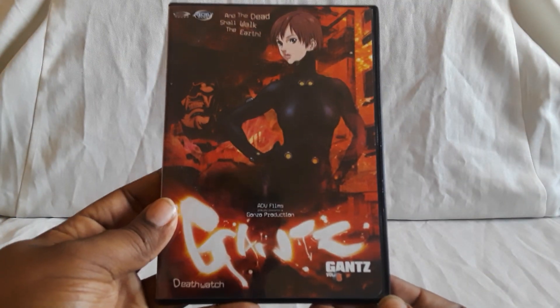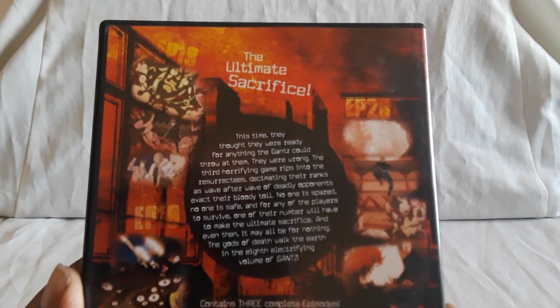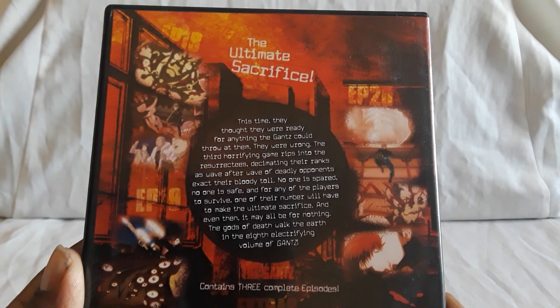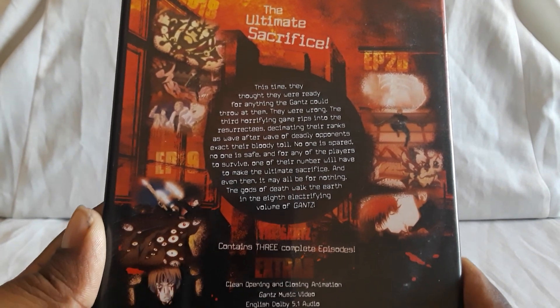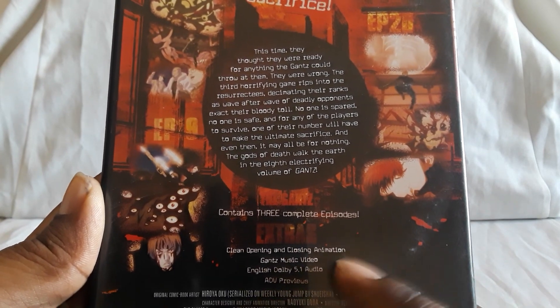I hear that the manga gets even crazier, especially towards the end. On the extras, you get a music video, clean opening and closing, and the extras are cool too — get some cool stuff.